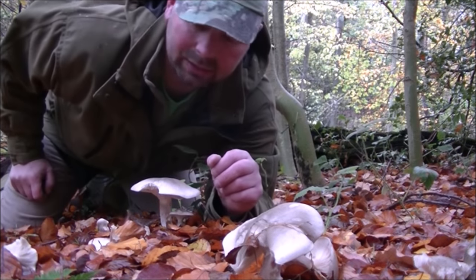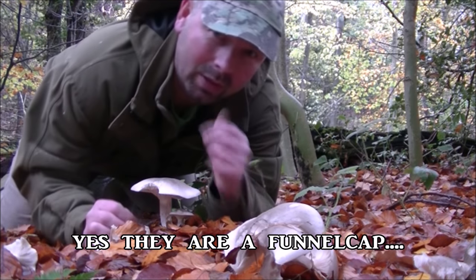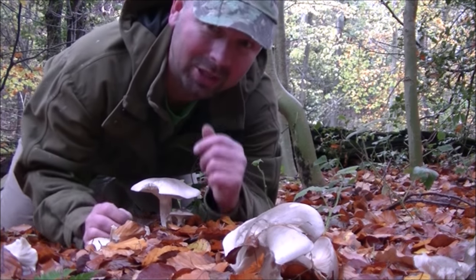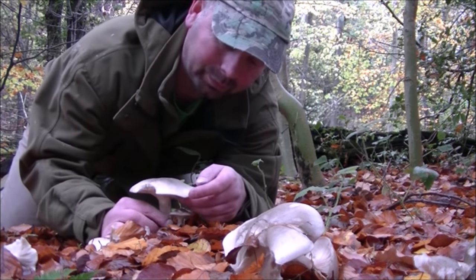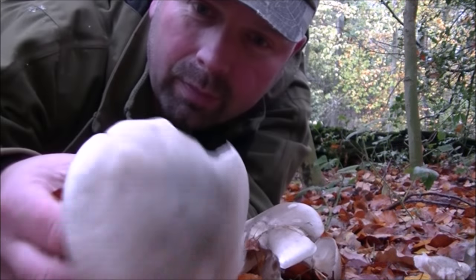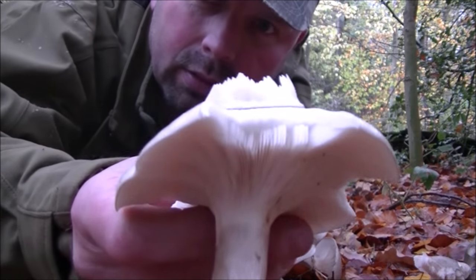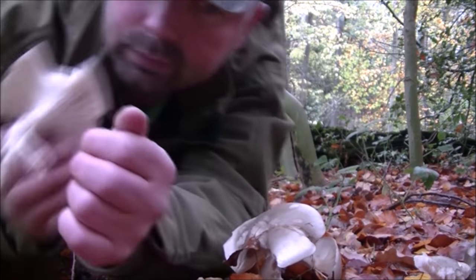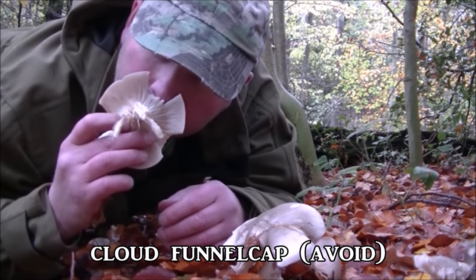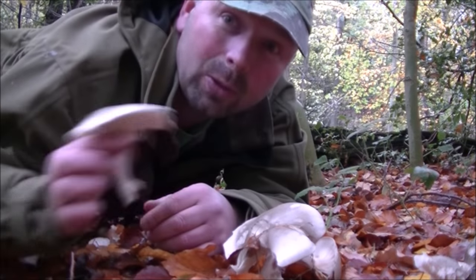There are a lot of these mushrooms about and I don't actually know what they are — they're not a funnel cap, I know that much. Possibly a wood blewit, I'm not sure. I'll put what they actually are in the video description because I'll get Colin to take a look at this footage. They smell exactly like field mushrooms — most of them have quite a delicate smell, but these ones are definitely mushroomy. I'd like to think they were edible because there are loads of them down here.